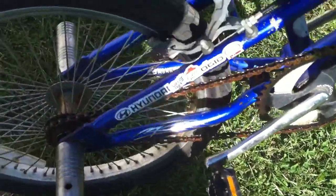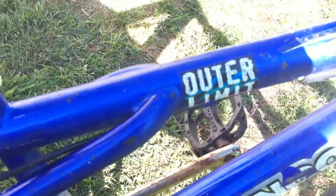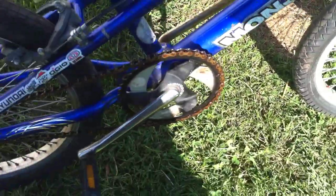It's got a lot of advertising decals on it. Outer Limit, made by Mongoose.